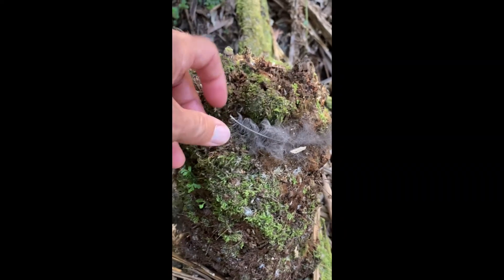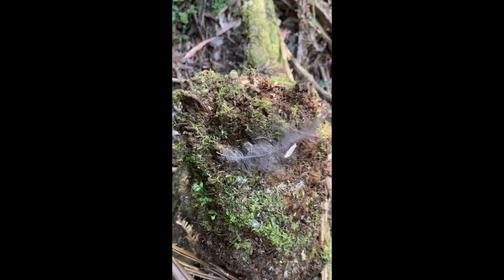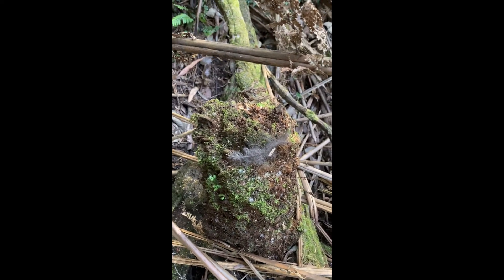This is a lyrebird's feather. It's quite soft and down-like, as you can see. I just found it as I was trekking through here — just wanted to share.